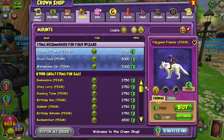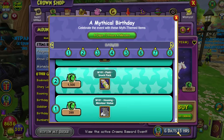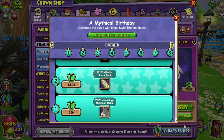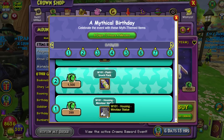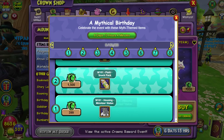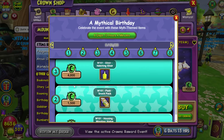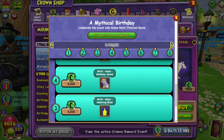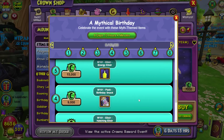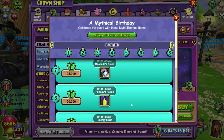I don't see anything new as far as the mounts go. Let's check out the crowns reward event. So it's a crown reward event that gives you stuff as you spend crowns — as opposed to buying 10 packs to get a free pack. You get a Wizard101 minotaur housing item for spending 399 crowns, a regular snack pack for 1,500 crowns — kind of ouch — a hatching elixir for 4,000 crowns, and a birthday snack pack for 9,000 crowns. Please don't tell me the mount is in here.